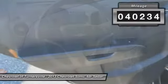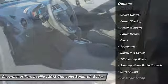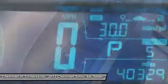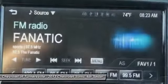Here are some of this vehicle's great options. This beauty will even make your house keys jealous. Drive it today.